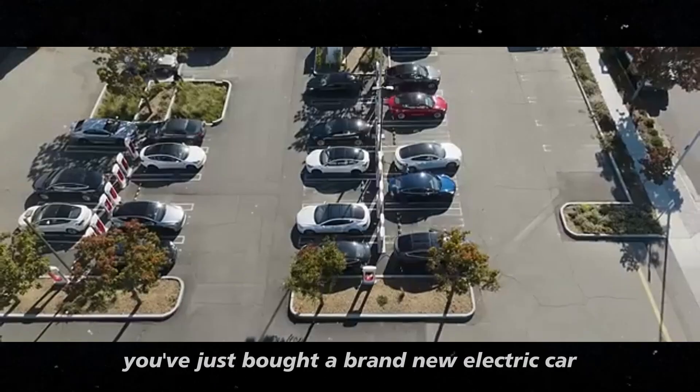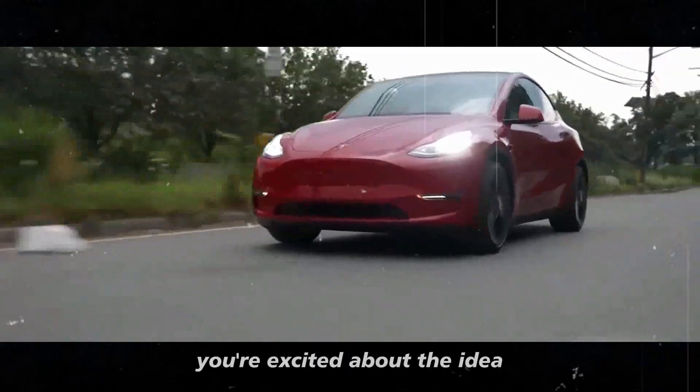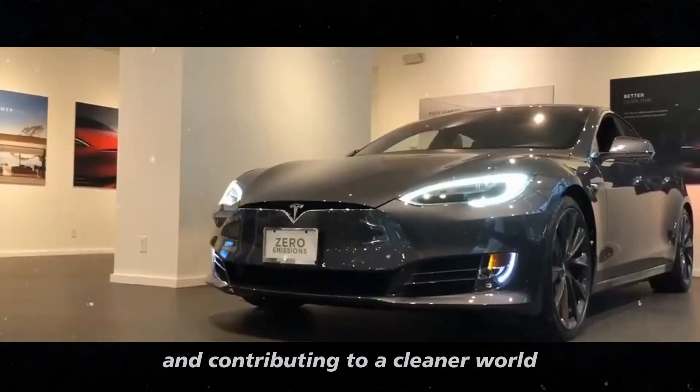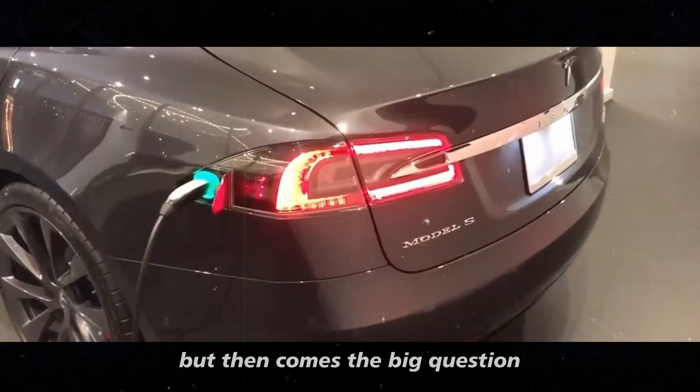Imagine that you've just bought a brand new electric car. You're excited about the idea of no longer spending money on gas and contributing to a cleaner world. But then comes the big question.